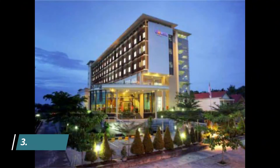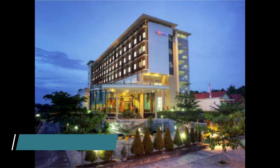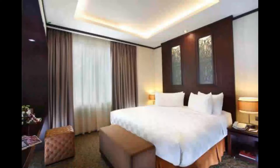Number 3: Hotel Luansa Palangkaraya. Situated in Palangkaraya, Hotel Luansa Palangkaraya offers three-star accommodation with a terrace. Good facilities, not bad worth the price, strategic location above the mall, easy to find food and get around.